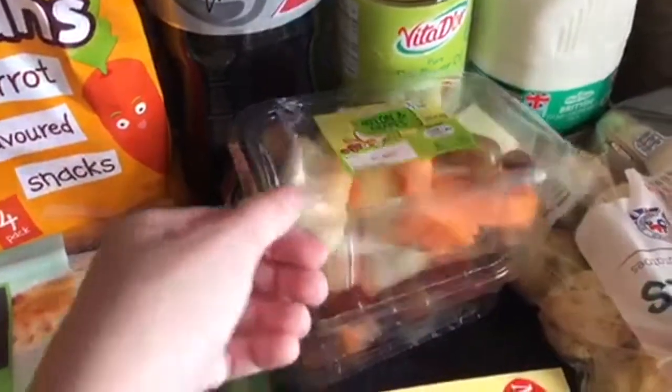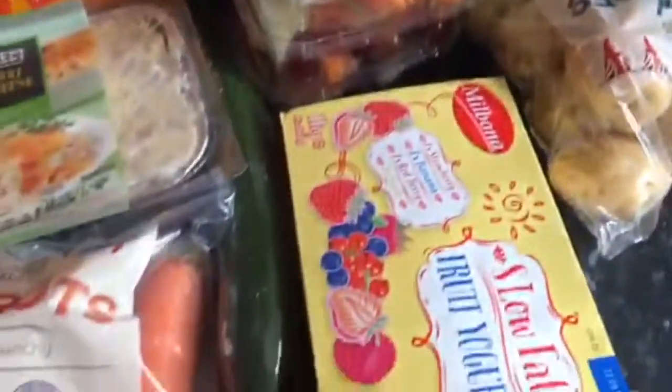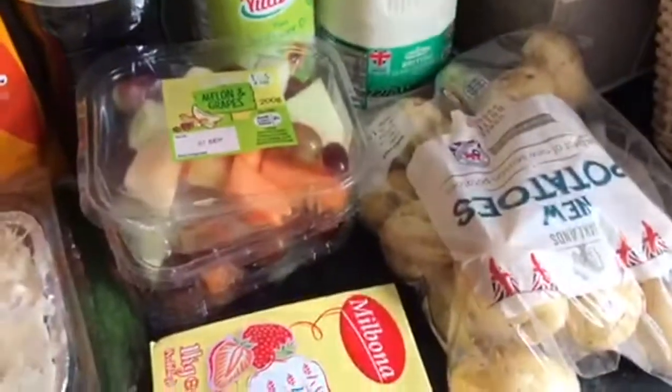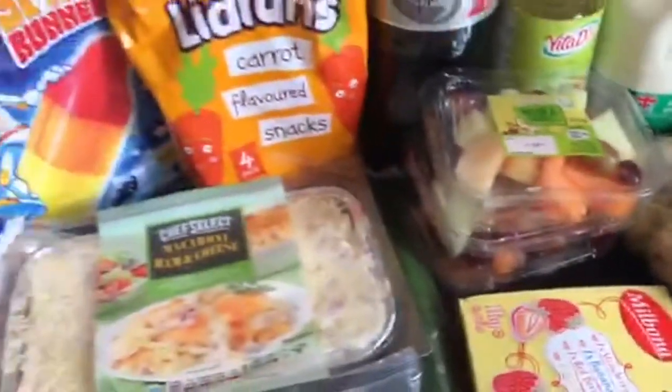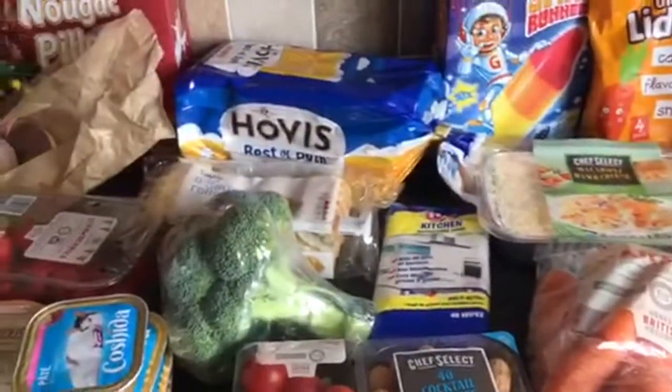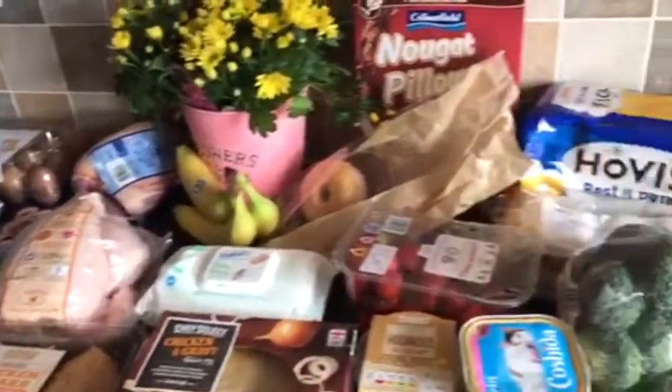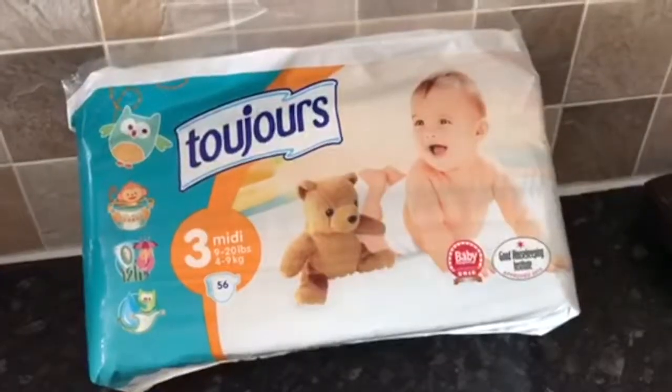We've got four pints of semi-skimmed milk, three packets of melon grapes, cucumber, some low fat yoghurt, and some potatoes. We've also got some wraps as well, but the kids had them. And all of that came to £58. Oh, and I forgot about the nappies!